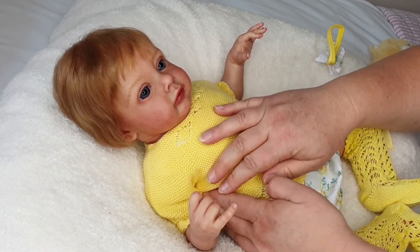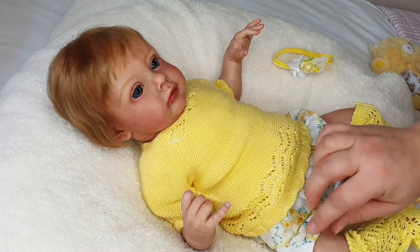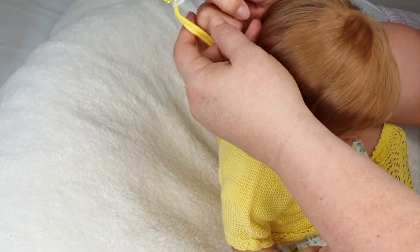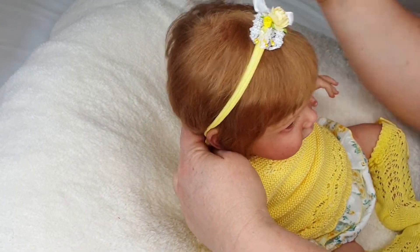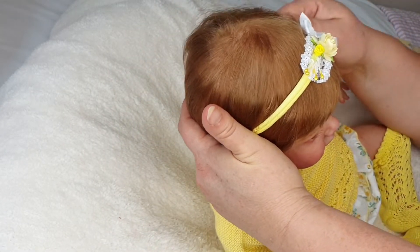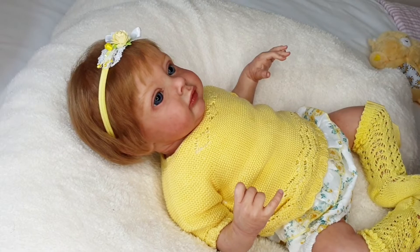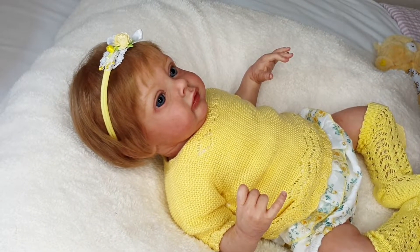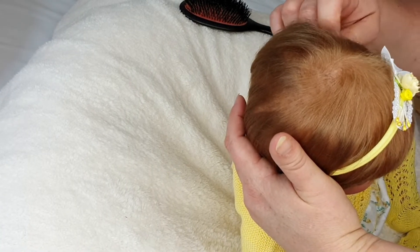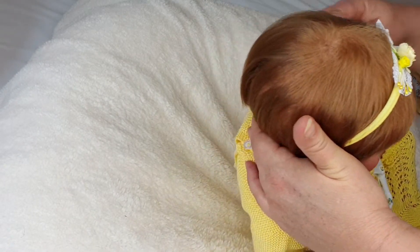Oh look how precious - look how precious little Tiffany Grace looks! Yellow really really suits her coloring. Oh this is so lovely on her. Let's get this headband on - I always find headbands a little bit tricky with her because of this great mop of beautiful hair that she has. I might need to get a brush. I can't find my really super soft brush - I'm guessing Totti has borrowed it. So I've got a bristle brush that I'm going to be very very gentle with. If I just brush very very gently it should be okay.